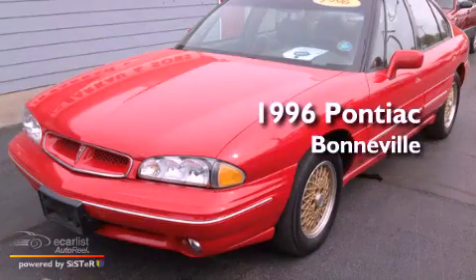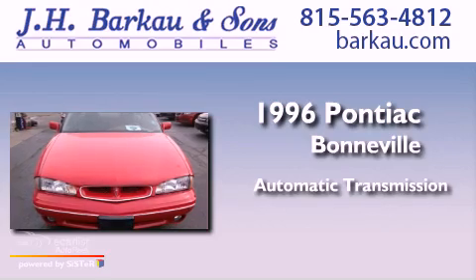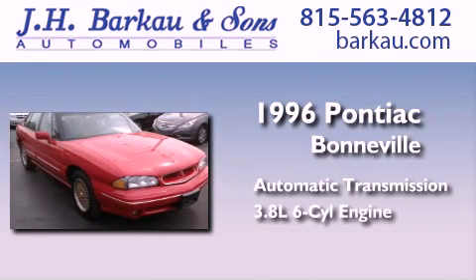This is a 1996 Pontiac Bonneville. This four-door sedan has an automatic transmission and a 3.8-liter V6.